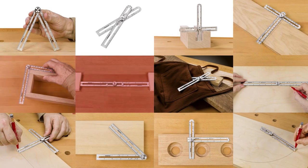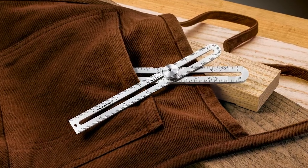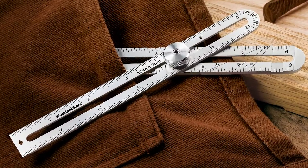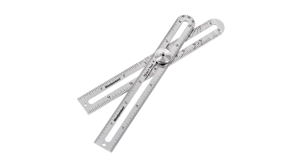12 essential functions all in a precision crafted tool that fits right inside your apron pencil pocket. The 12-in-1 from Woodpeckers — precision made in the USA.